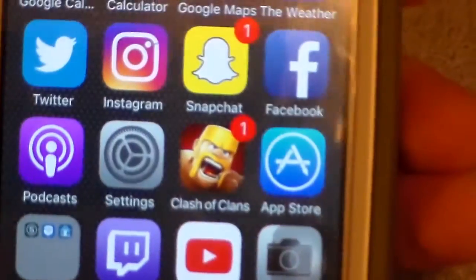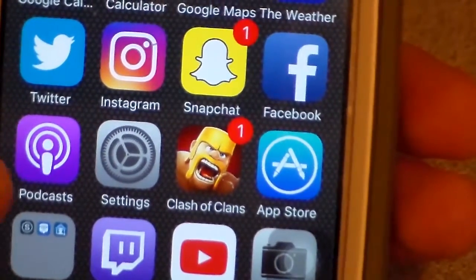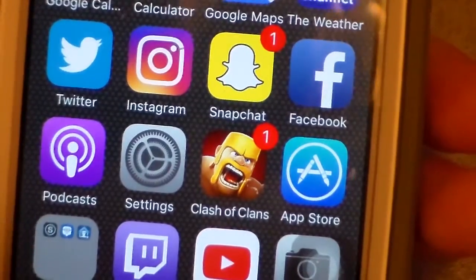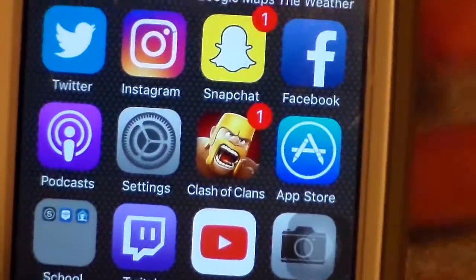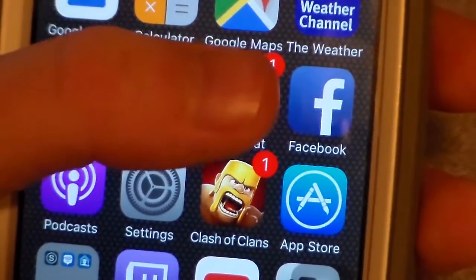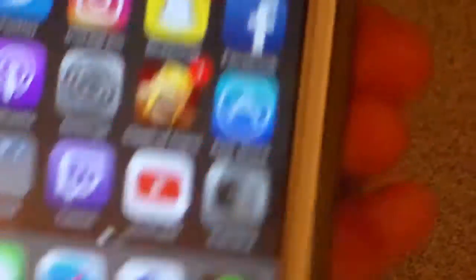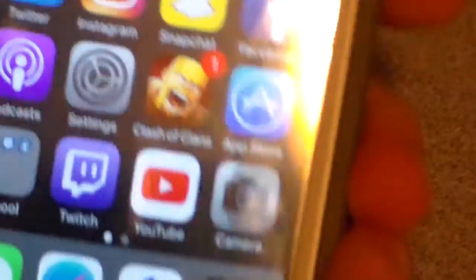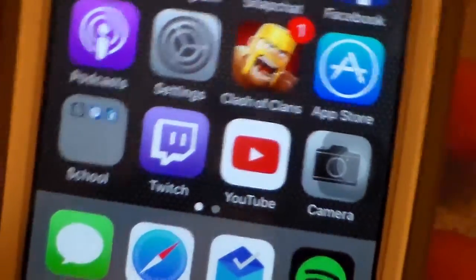Podcast app — I've been wanting to listen to podcasts but I don't want to spend any money on it, so this is a free one. Free is good. We got Settings for changing settings and such. Clash of Clans — I'm a little rusty getting back into it. App Store for getting new apps — this is a 32 gig iPod and I still have 15 gigs left. Pretty simple when it comes to apps, at least with 32 gigs.